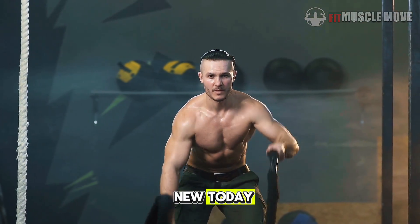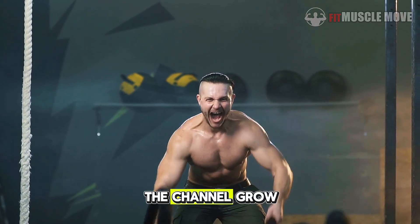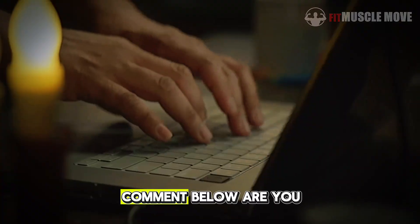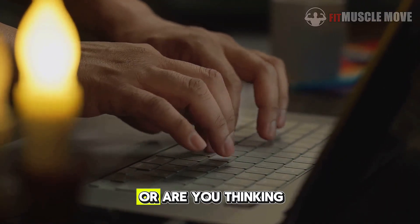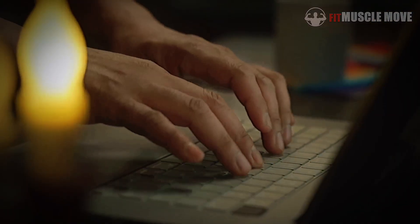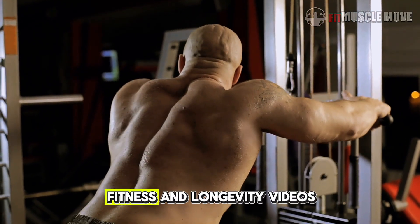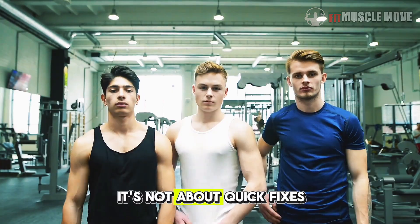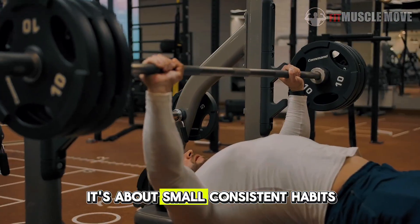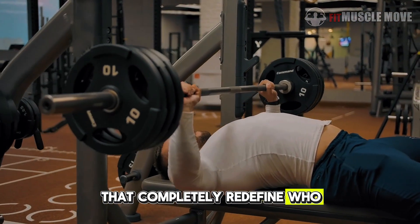If you learned something new today, smash that like button — it really helps the channel grow. Comment below: are you already taking creatine, or are you thinking of starting? And don't forget to subscribe for more science-backed fitness and longevity videos. Because at the end of the day, it's not about quick fixes — it's about small, consistent habits that completely redefine who you become.